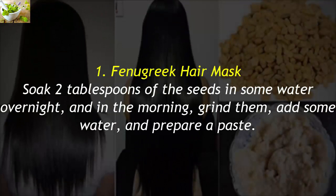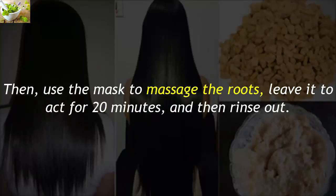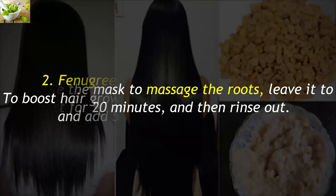1. Fenugreek Hair Mask. Soak 2 tablespoons of the seeds in some water overnight, and in the morning grind them, add some water, and prepare a paste. Then use the mask to massage the roots, leave it to act for 20 minutes, and then rinse out.